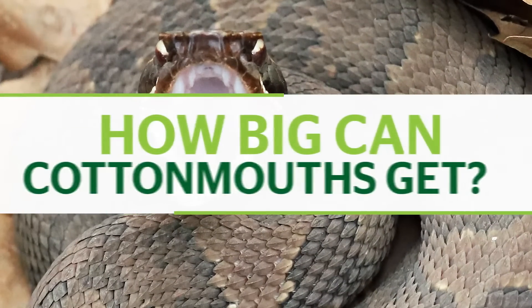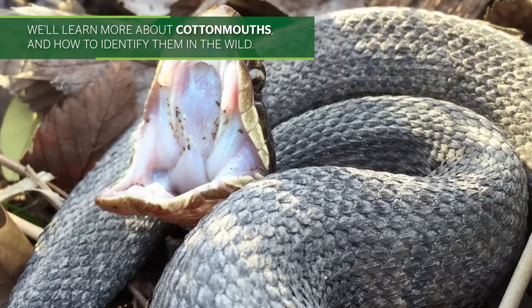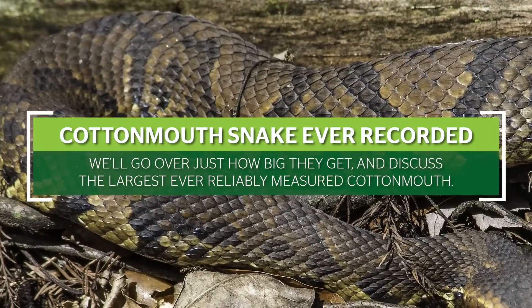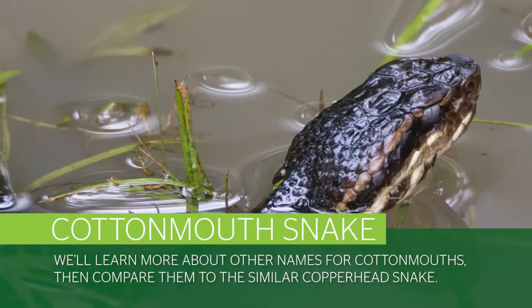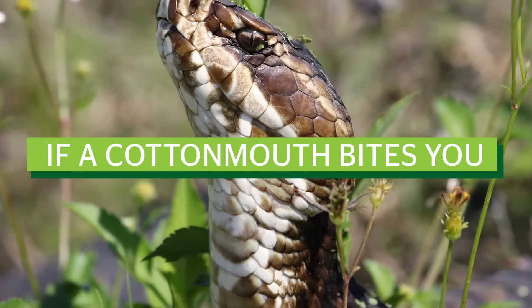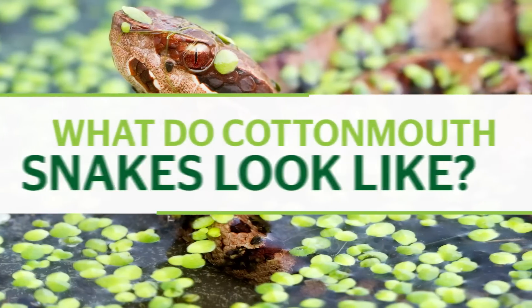Bites are deadly, but just how big are the largest cottonmouth snakes ever recorded? Here we'll learn about cottonmouths and how to identify them in the wild, then go over just how big they get and discuss the largest ever reliably measured cottonmouth. We'll learn more about other names for cottonmouths, then compare them to the similar copperhead snake. Finally, we'll go over the steps you should take if a cottonmouth bites you. What do cottonmouth snakes look like?